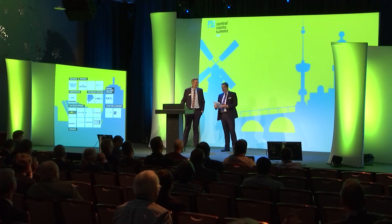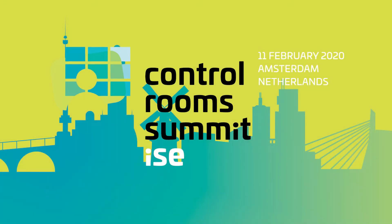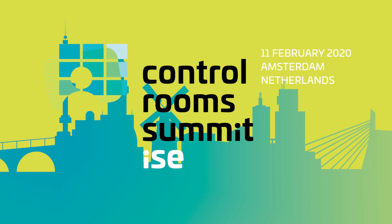More information is available outside at our booth, and at the show as well. This is Guntermann and Drunck. Thank you.